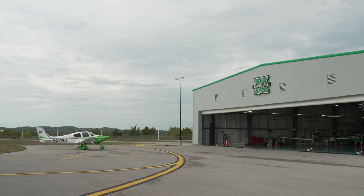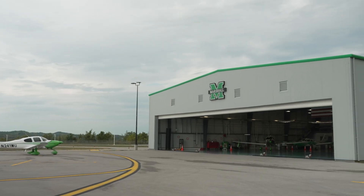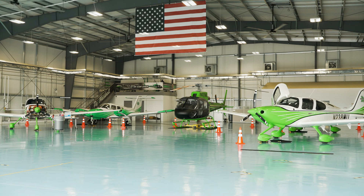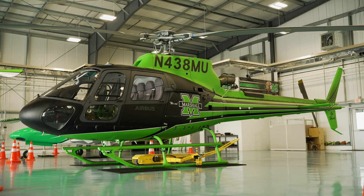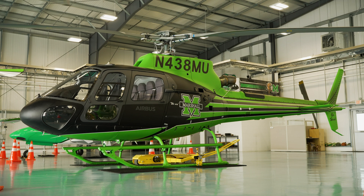I'm Ian Twombly and today we are in Charleston, West Virginia at Marshall University. Marshall is a relatively new aviation program and they're using an Airbus H125 for transition training, but of course that's expensive for students. So to offset some of that cost and improve training efficiency, they've partnered with Loft Dynamics, a company that's new to the US and hoping to make waves through virtual reality simulation.